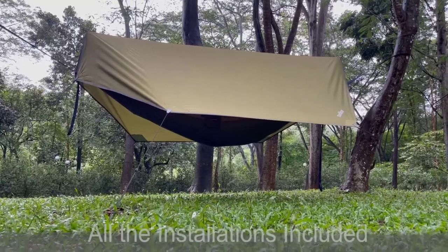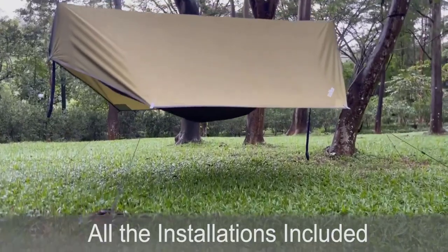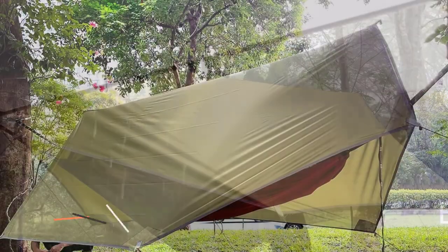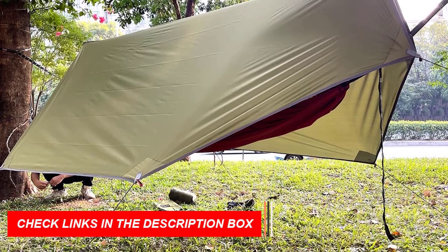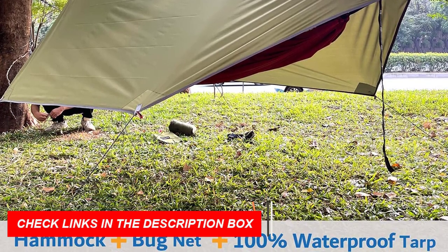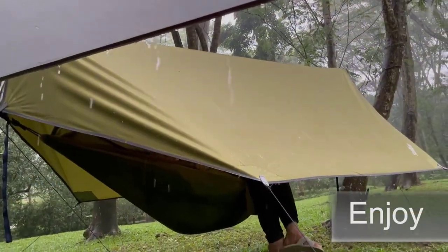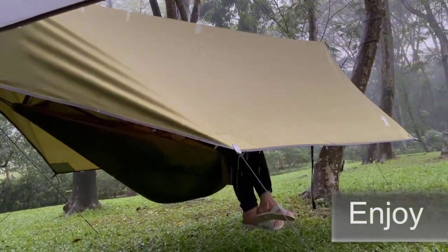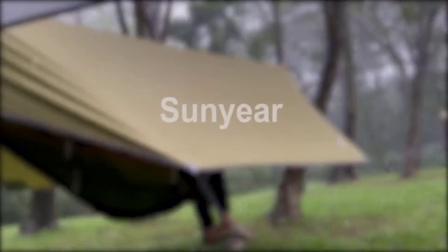It's the perfect gift for camping lovers who love to explore the great outdoors. Sun Year takes pride in their top quality products and great customer service, which is why they offer a 100% lifetime guarantee. If you're not completely satisfied with your purchase, they'll make sure you get a full refund. Get the Sun Year Camping Hammock with net today and rest easy in nature.